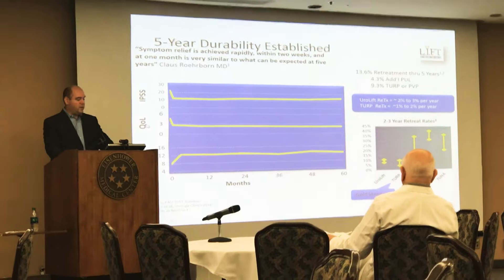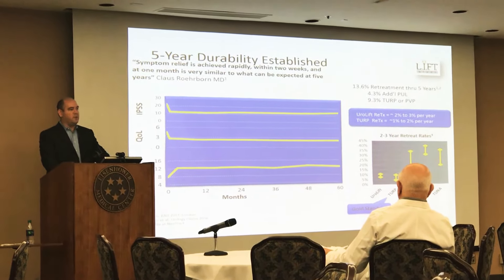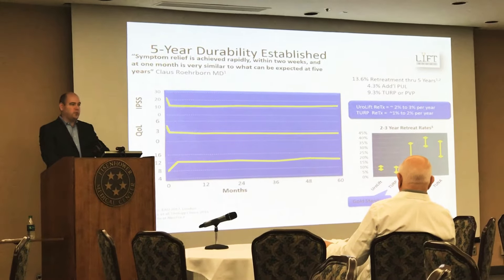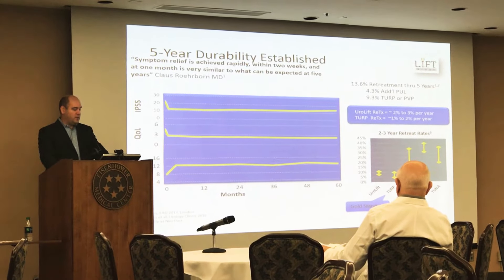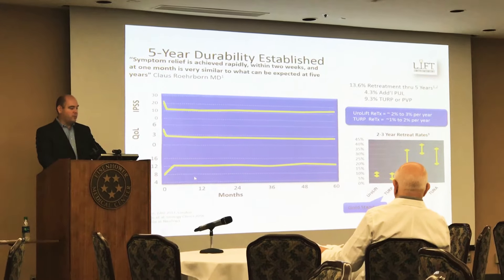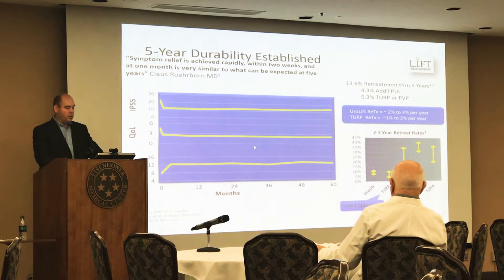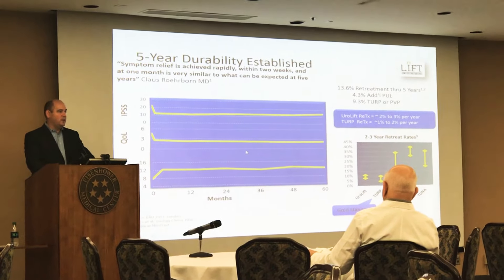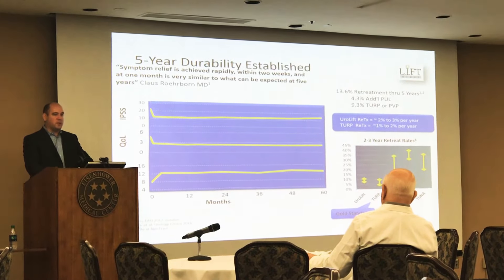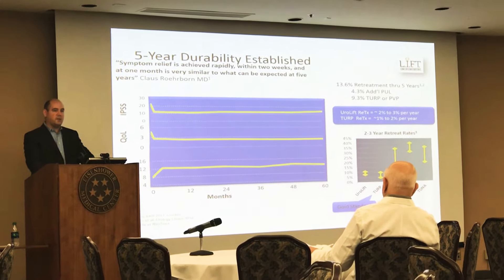In terms of the quality of life score — if we ask people, 'If you had to live this way the rest of your life, how satisfied would you be?' — that score is on a scale of zero to five. It causes a three-point improvement in that score, which is very important and compares favorably to the TURP, because the quality of life score improvement is about three points.